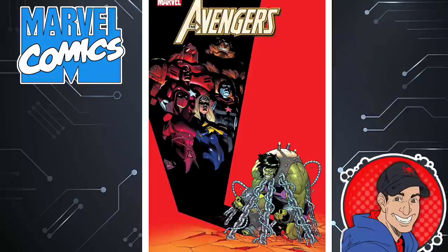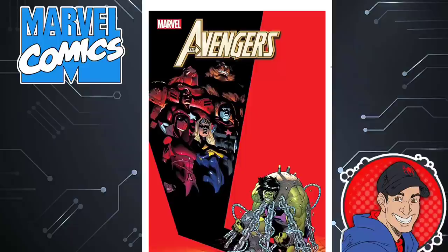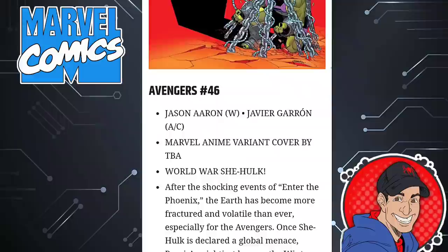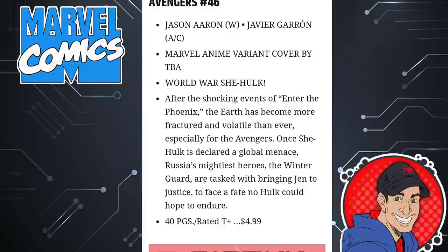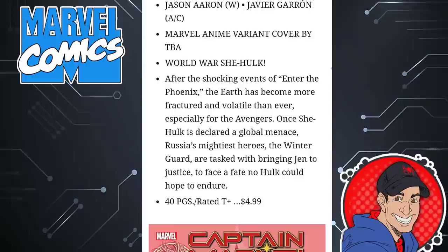Next is Avengers issue 46 — World War She-Hulk. This leads up into issue 50, and then there's something else launching Avengers into 2022 that's supposed to be the event of the year. I think Jason Aaron is the wrong writer for Avengers — we need a new Avengers writer. We'll see what happens with that. 40 pages, $5.